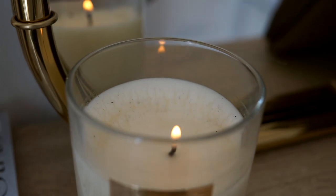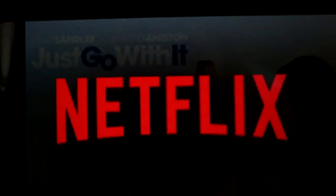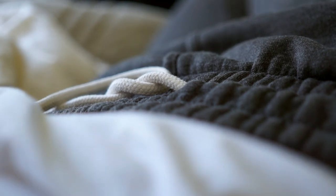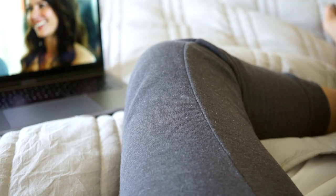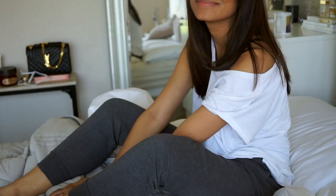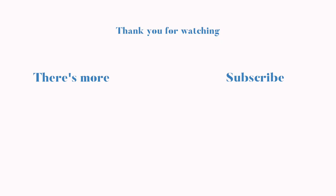Sundays for me are reserved for one thing and that is Netflix. I've been catching up on a lot of shows recently and this is probably my favourite outfit to wear — I'm most comfortable when I'm just like this in my joggers. And that's it for this week, I will see you guys in my next video, bye!